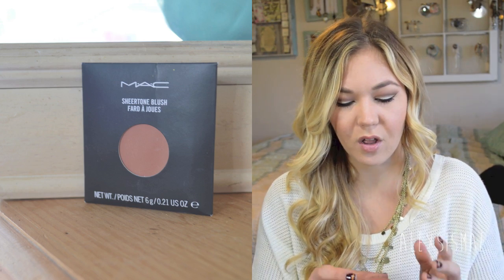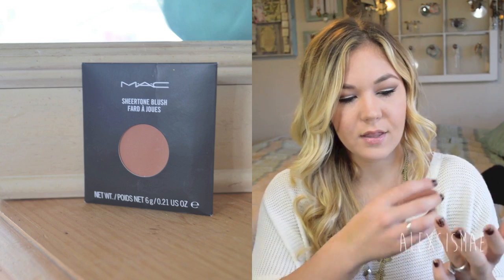Then I got a new MAC blush — this is a sheer tone blush in 'Gingerly.' I'm wearing it today, and it's going to be in my New Year's Eve tutorial. It's a really gorgeous, sheer, natural blush color. You can see it right here — it just gives you that really pretty sweep of color, perfect when you're wearing a bright lipstick or dramatic eye and don't want strong color on your cheeks.